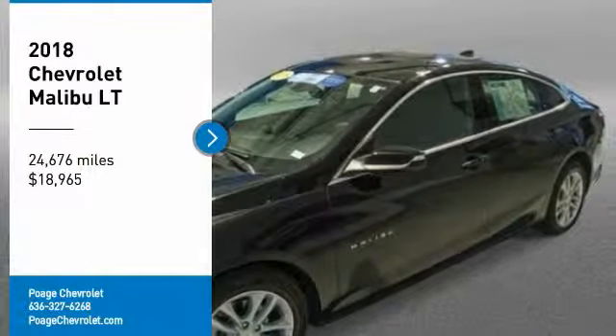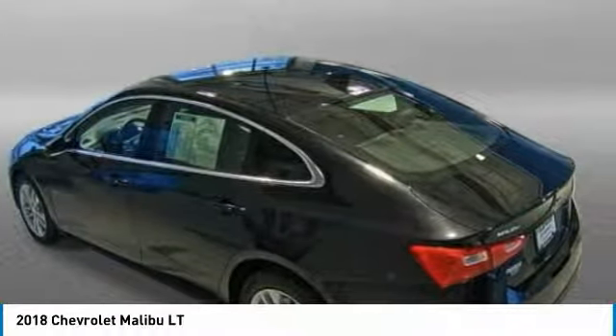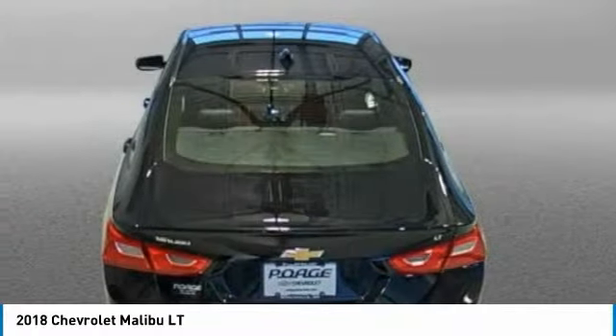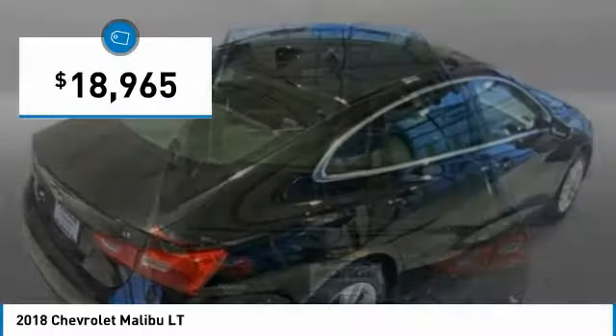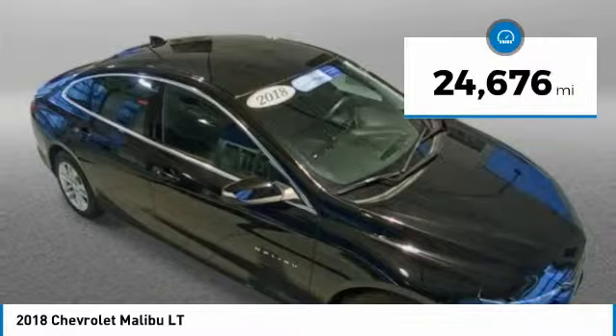Make a great choice today with the 2018 Malibu. A combination of performance and fuel economy, the Malibu is a great commuting car and is priced below $20,000. This vehicle has less than 25,000 miles.